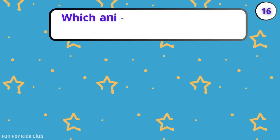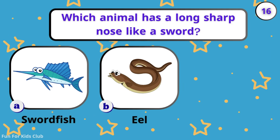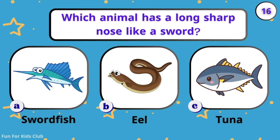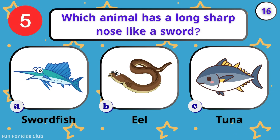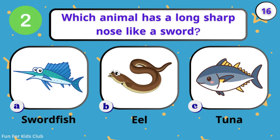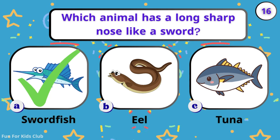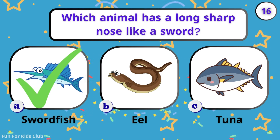Which animal has a long sharp nose like a sword? Swordfish. Eel. Tuna. Zoom! This fish has a long sharp nose like a sword.